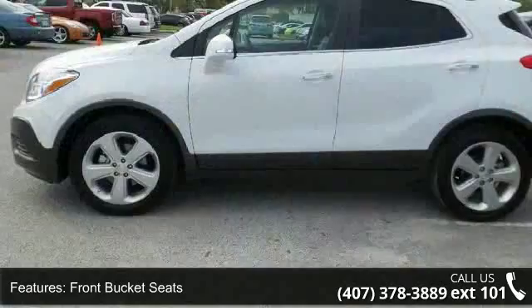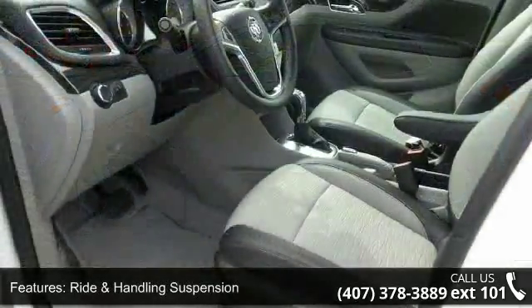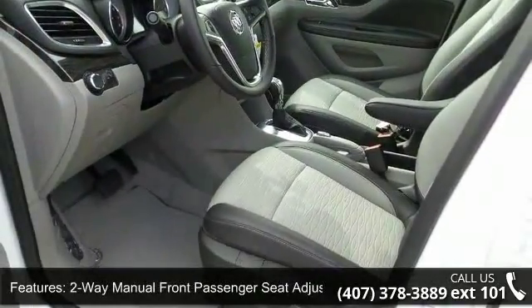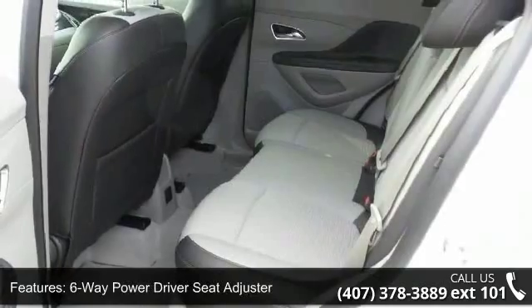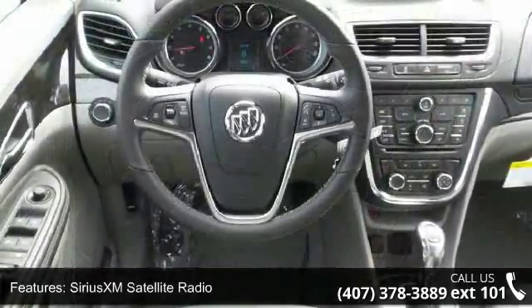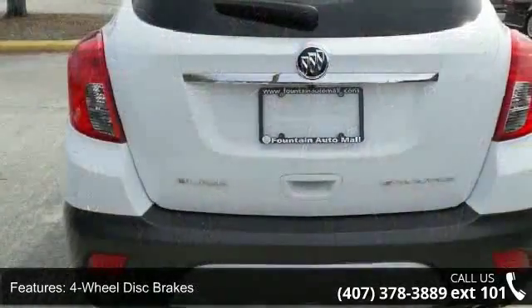Enjoy these notable features: 3.53 final drive axle ratio, front bucket seats, ride and handling suspension, two-way manual front passenger seat adjuster, six-way power driver seat adjuster, SiriusXM satellite radio, four-wheel disc brakes, six speakers, air conditioning, and electronic stability control.